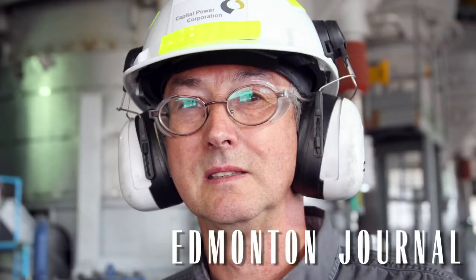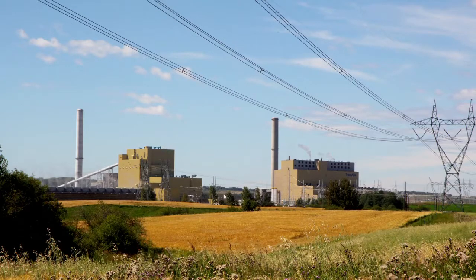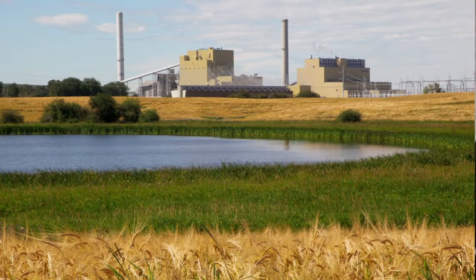My name is Dave Conlin. I'm the Capital Power Project Manager for the Keephills 3 Power Project. This is a 495-megawatt supercritical pressure technology coal-fired plant located at the Keephills site west of Edmonton.